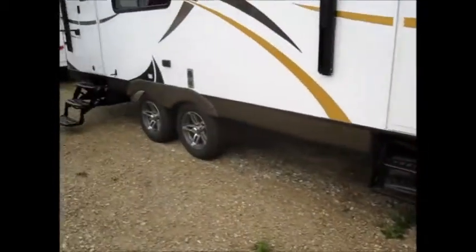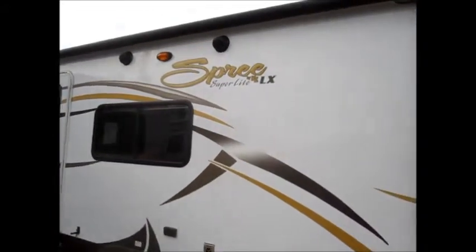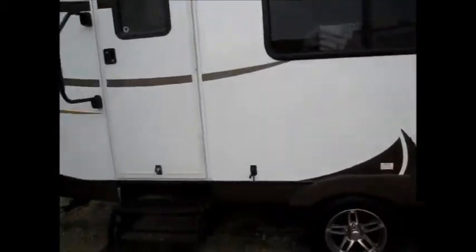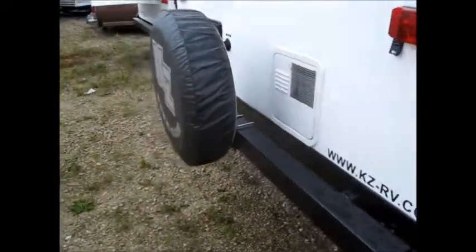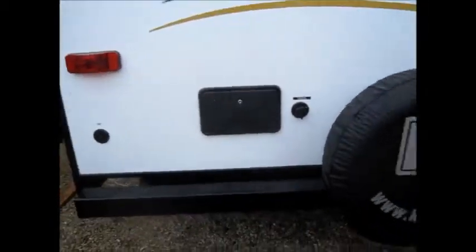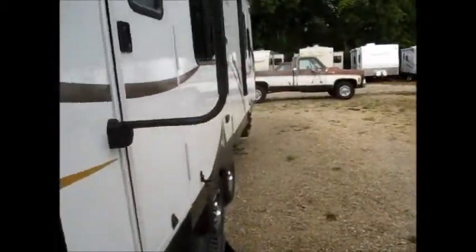It comes with aluminum wheels and a nice sized power awning with a built-in LED strip. It also includes outside speakers as well as indoor speakers, four corner stabilizing jacks, a spare tire on the back, outside shower, cable hookup, and a black tank rinse system on the outside as well.